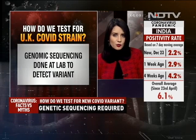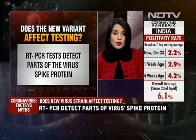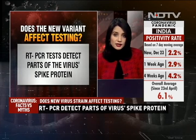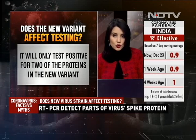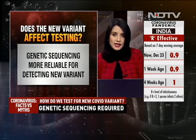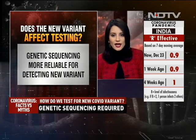Does the RT-PCR test work against the new variant and can it detect it? PCR tests detect parts of the virus's spike protein, specifically three proteins in the original coronavirus. However, it will only test positive for two of the proteins in the new variant. Genetic sequencing is the better way to detect this new variant that has emerged in the United Kingdom.